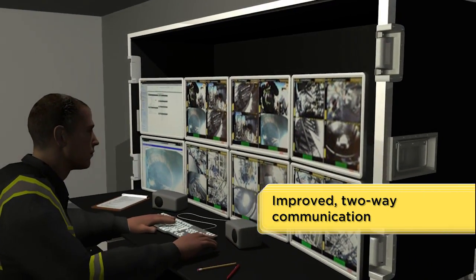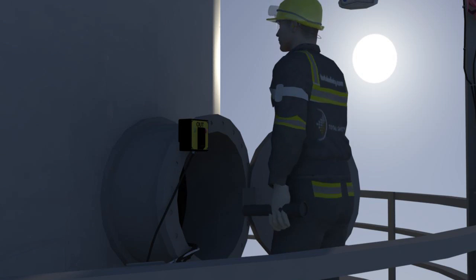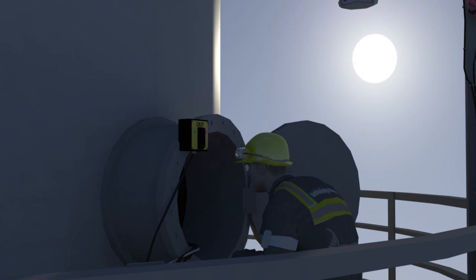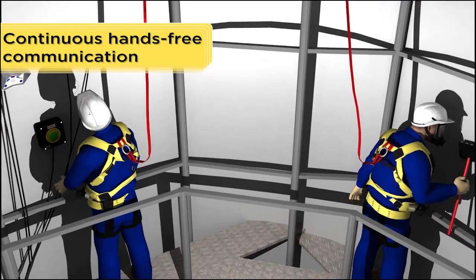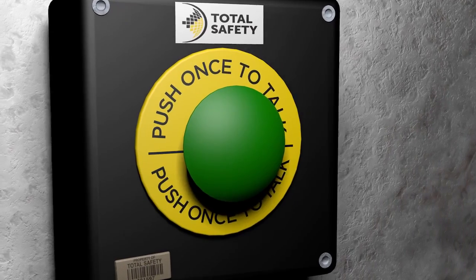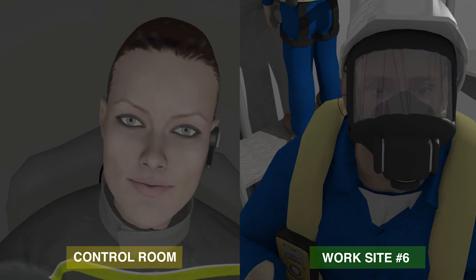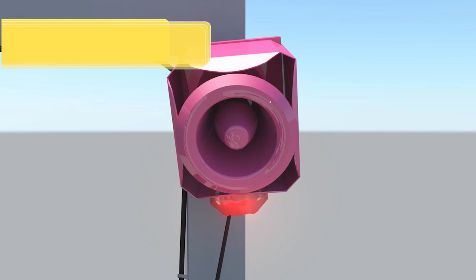Improved two-way communication that does not interfere with plant communications — no need for multiple two-way radios inside the confined space to communicate with operations. The CCSM intercom system allows for continuous hands-free communication between entrants and operators inside and outside of the space. Just push to talk once, and when the call is completed, the operator will end the call.